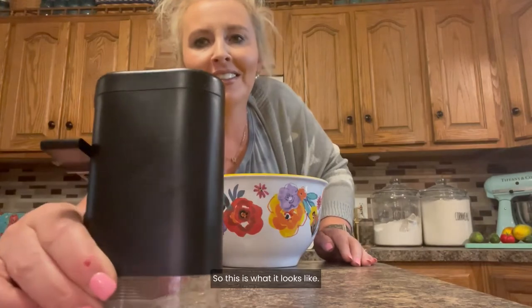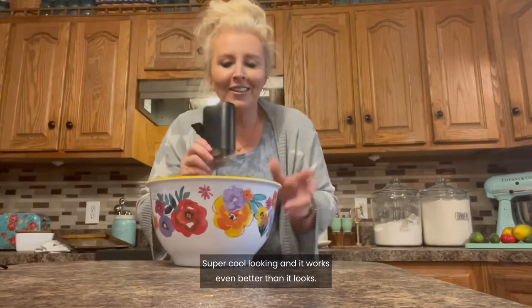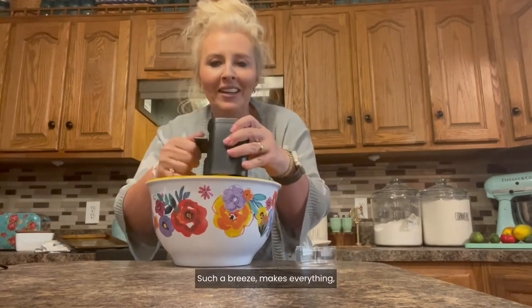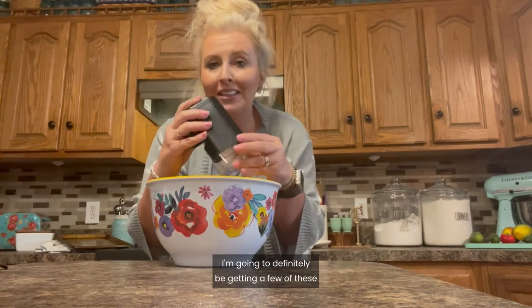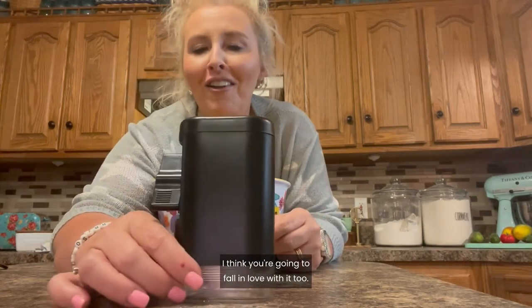So this is what it looks like — super cool looking. And it works even better than it looks. It's such a breeze and makes everything work so good in the kitchen. I love it. I'm definitely going to be getting a few of these for Christmas gifts. I think you're gonna fall in love with it too.